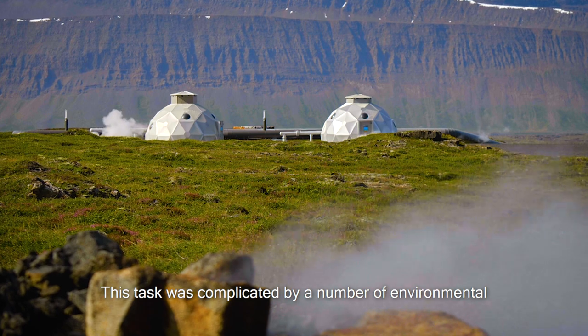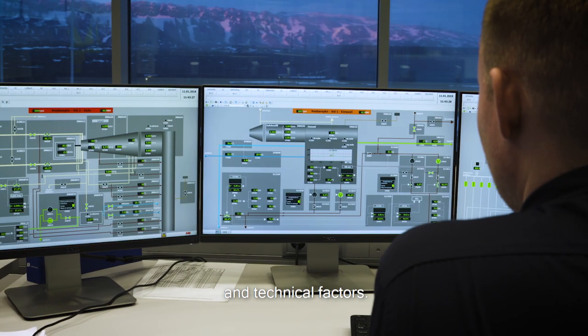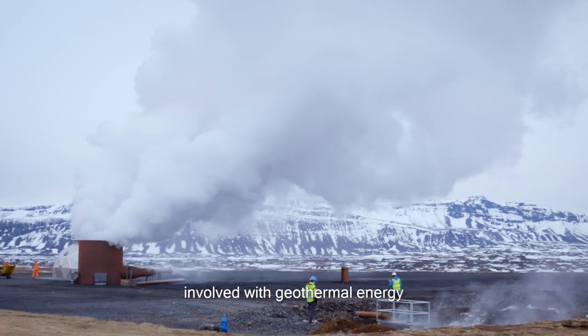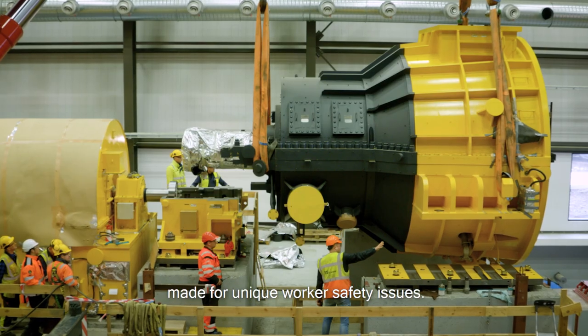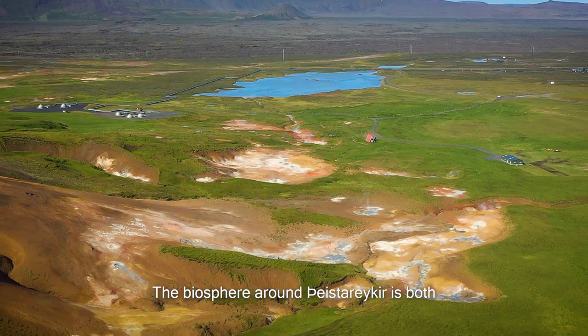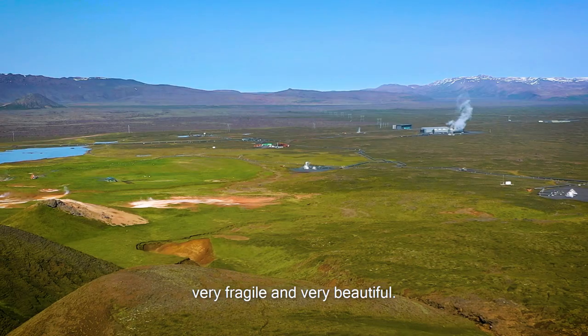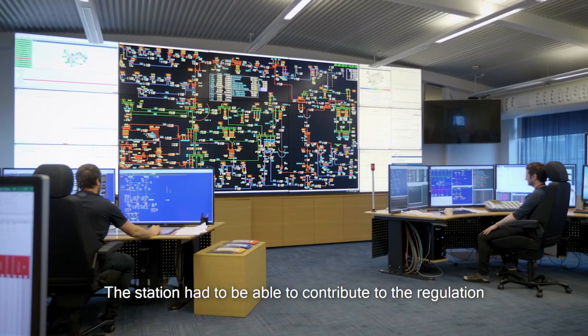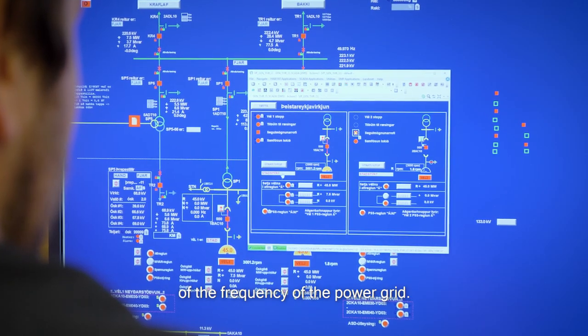The task was complicated by a number of environmental and technical factors. The harsh winters and the inherent dangers involved with geothermal energy made for unique worker safety issues. The biosphere around Vestarekir is both very fragile and very beautiful. The station had to be able to contribute to the regulation of the frequency of the power grid.